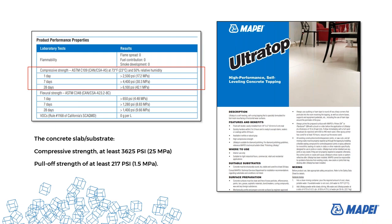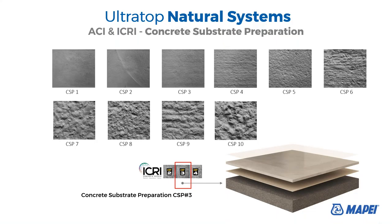For the concrete slab — we are installing these kinds of systems on the concrete slab, which is the most important point of the system. On the concrete substrate, we need compressive strength of at least 3,000 PSI and pull-off strength of at least 200 PSI. That is really important for the primer to work — these are the requirements for the substrate. The concrete preparation, based on ACI or ICRI concrete substrate preparation, we recommend CSP number 3.